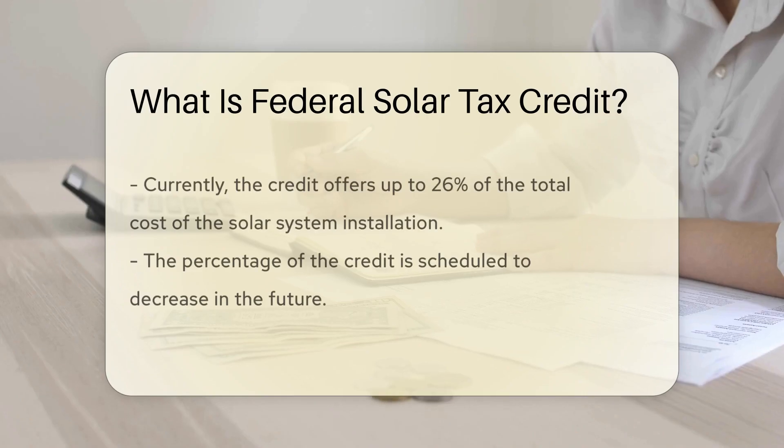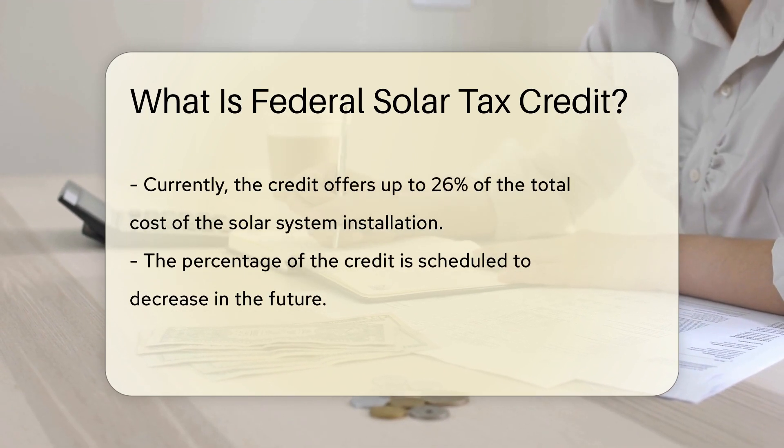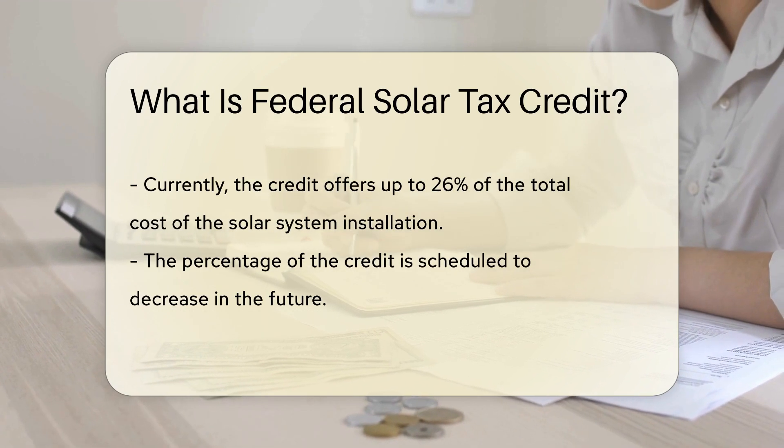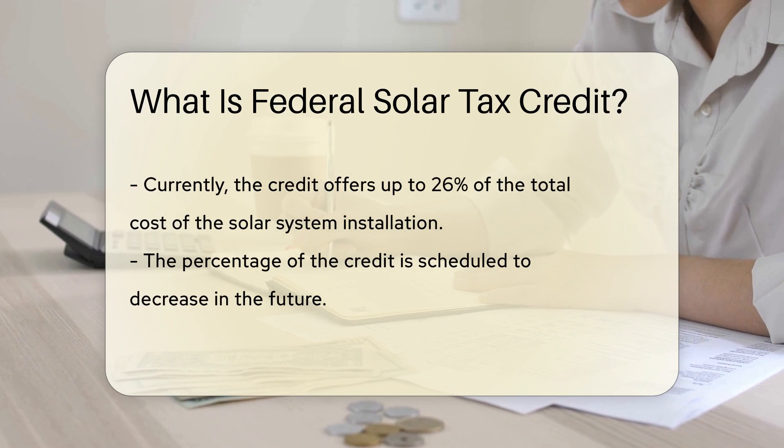This credit is designed to incentivize the use of renewable energy sources like solar power. It currently offers a credit of up to 26% of the total cost of the solar system installation, but this percentage is set to decrease in the coming years.